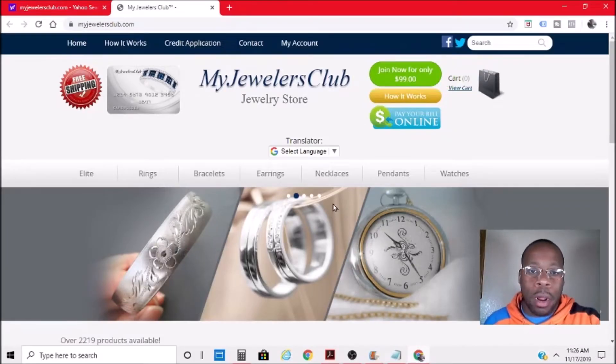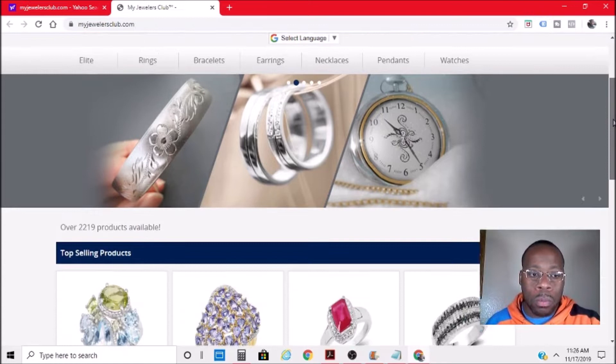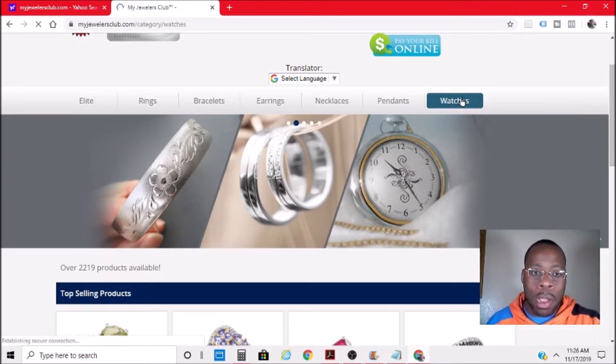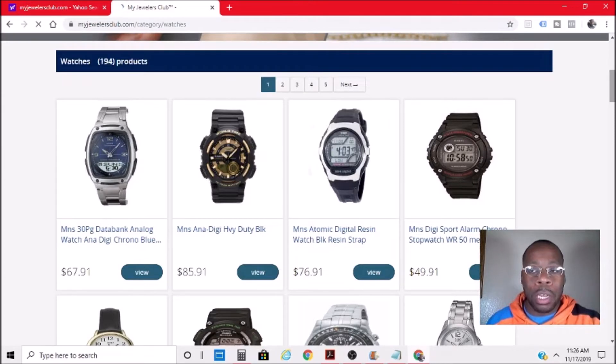Here we are with trade line number two of the combo one package, and it is called My Jewelers Club. The object here is to apply for something at least a hundred bucks in value, and as you're checking out they will ask you to apply for a line of credit. You will be approved, seeing that you did your CPN properly and tri-merged everything and it is in good standing.